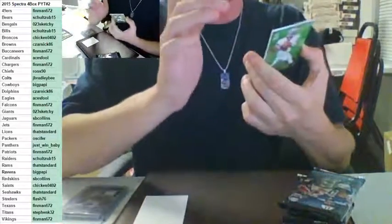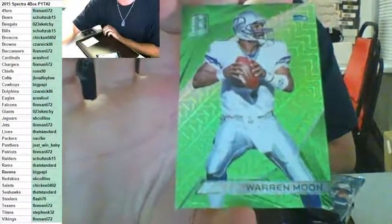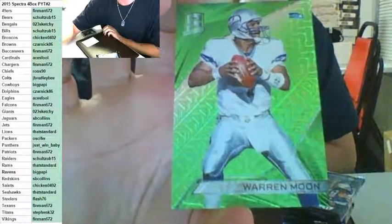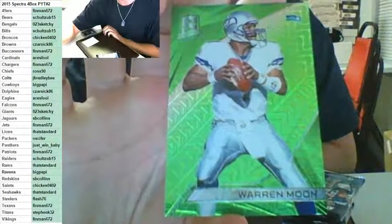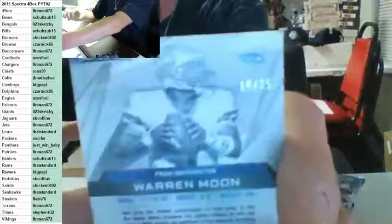Seattle Seahawks — Warren Moon, green to 25. Jay Bradley — last break had a lot of colds, we've got to get you a Colt too. Not many Chiefs for Ron's 90 either — I think he was only in that random. Warren Moon for the Seahawks — Standard, to 25.